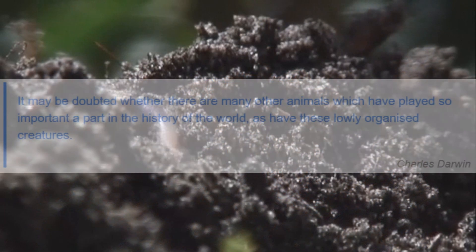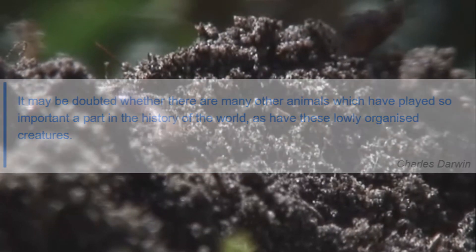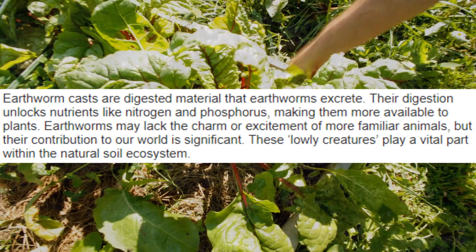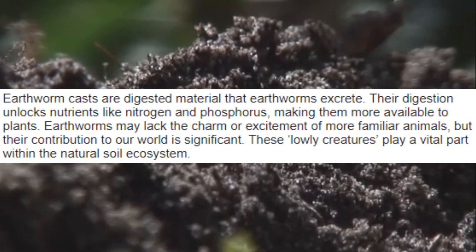Charles Darwin stated, "It may be doubted whether there are many other animals which have played so important a part in the history of the world, as have these lowly organized creatures." Earthworm casts are digested material that earthworms excrete. Their digestion unlocks nutrients like nitrogen and phosphorus, making them more available to plants. Earthworms may lack the charm or excitement of more familiar animals, but their contribution to our world is significant. These lowly creatures play a vital part within the natural soil ecosystem.